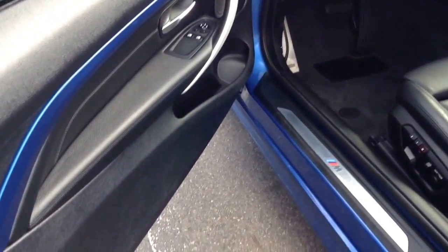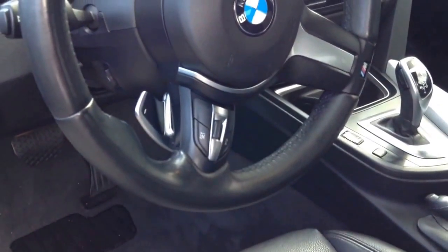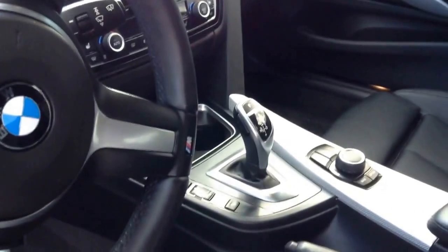This one does have the M Sport package, so you got all the M decals, got the M Sport steering wheel. This does have black leather interior, and you do have the multi-contour seats, which is gorgeous, and plenty of room in the back for your passengers. Leather looks great, car is amazing, smells great, never been smoked in.